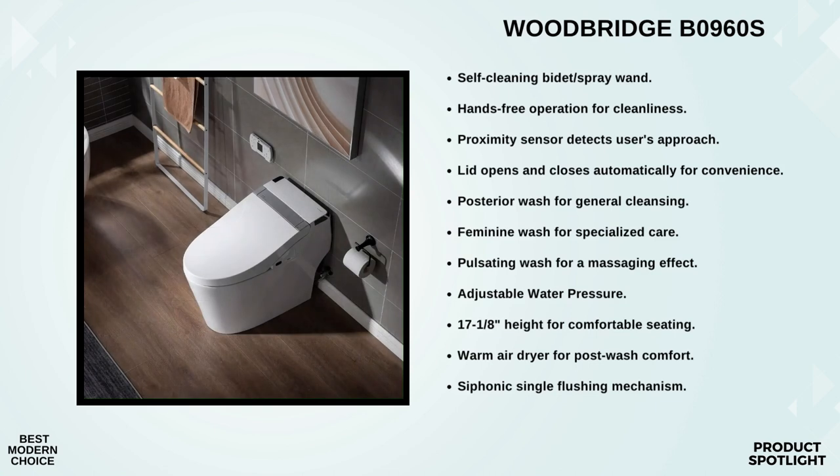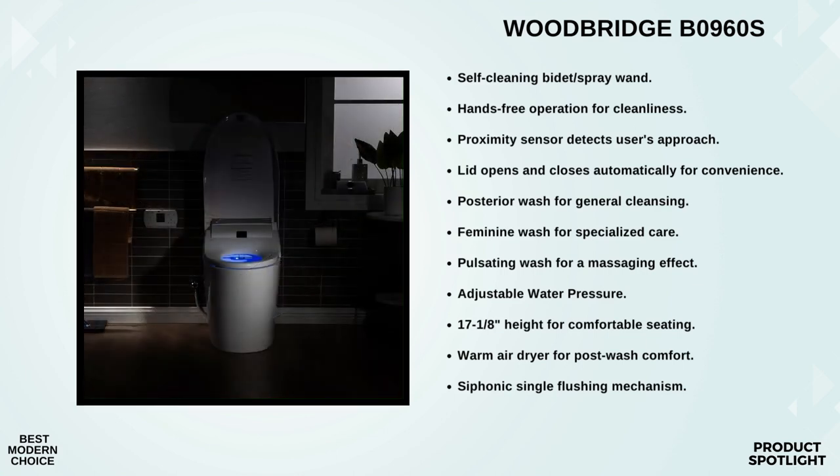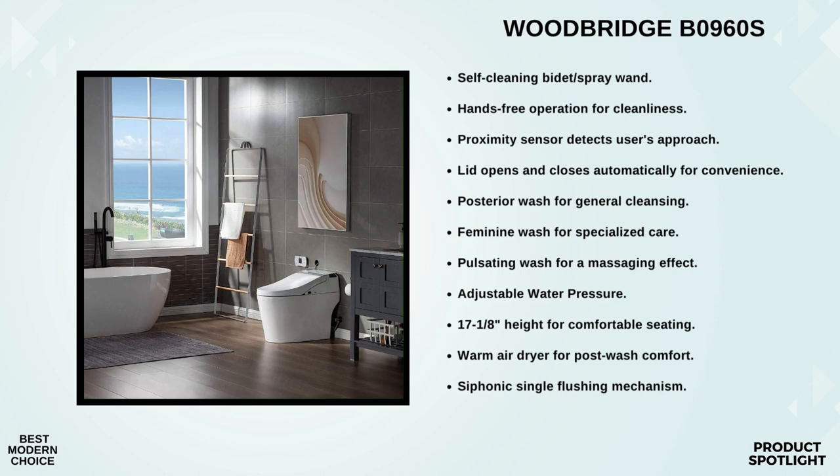Water efficiency is also a priority here — this toilet utilizes a high-efficiency flush mechanism averaging just 1.28 gallons per flush. It's eco-friendly, super quiet, and efficient. The Woodbridge B0960S also has a contoured heated seat to keep you warm and cozy, plus a powerful warm air dryer for post-wash comfort. This smart toilet is certified to meet industry standards including UL1431, CSAC22, IPC, UPC, NPC, and IPMOEGS. Woodbridge also offers a professional support team to help with any sales or product-related queries.